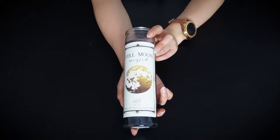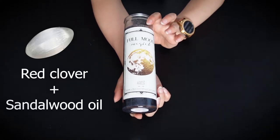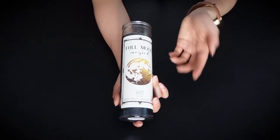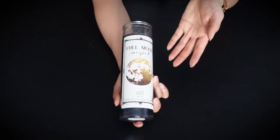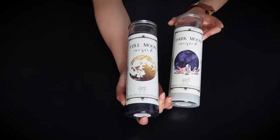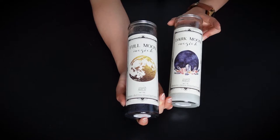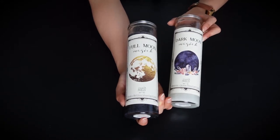Next is this full moon candle and it has a selenite and also contains red clover and sandalwood oil. This is a great option for supercharging your spells, or if you just can't wait until the actual full moon rises you can use this as a substitute — you're basically just bringing your own full moon. Same idea with a dark moon: if you're trying to manifest something and the best time is the new moon but it's actually the first quarter right now, you can use this candle as a substitute.